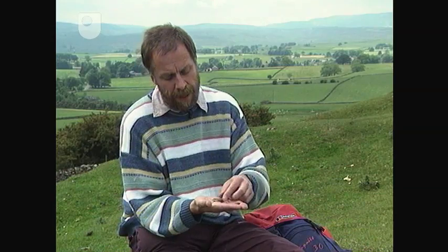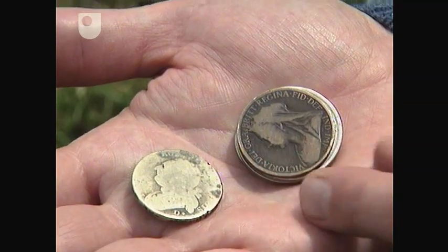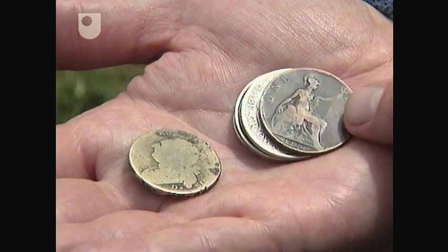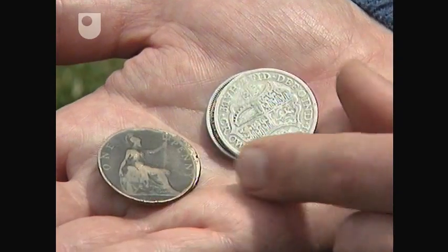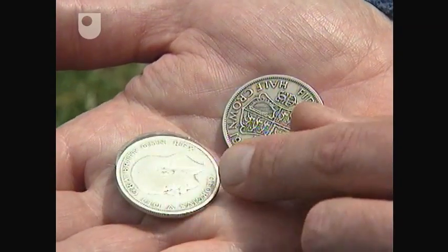First one is a Roman coin — I can see Caesar's head here. Second one, George III. Third one's got Queen Victoria, and the date is 1900 — it's a penny. Fourth one's a half-crown, comes from George V.